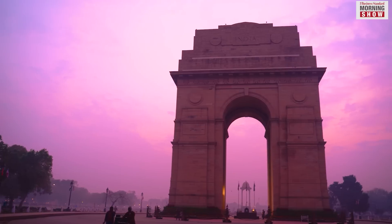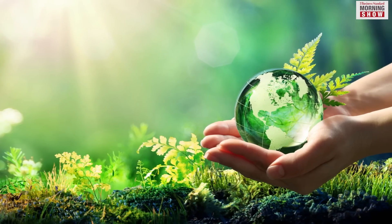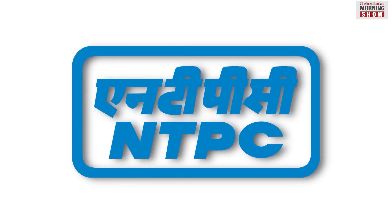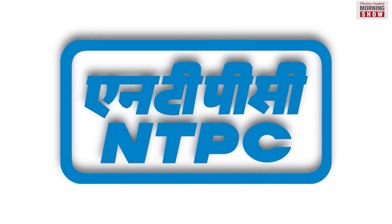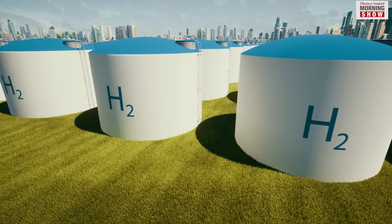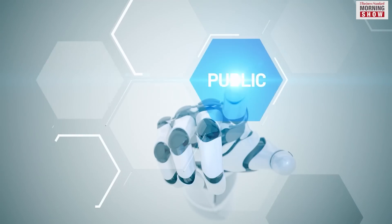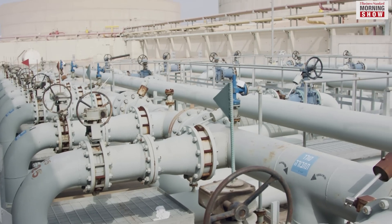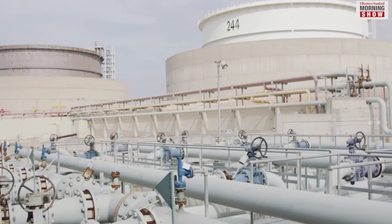India took two significant steps towards a greener future this week. On Tuesday, the country's largest power generator, NTPC, announced the commissioning of India's first green hydrogen blending project. Under the project, the public sector company has started blending green hydrogen with Piped Natural Gas, or PNG, in Surat.